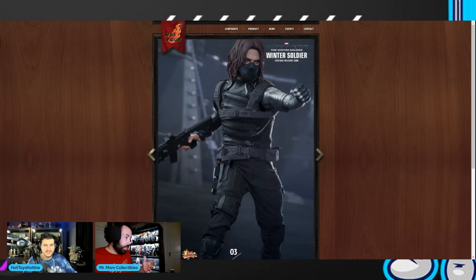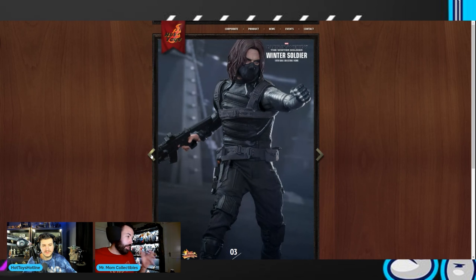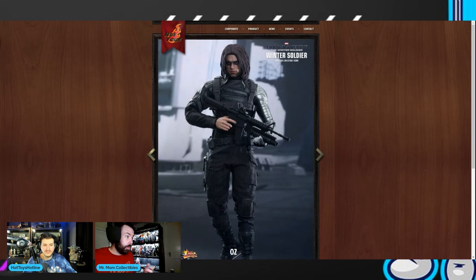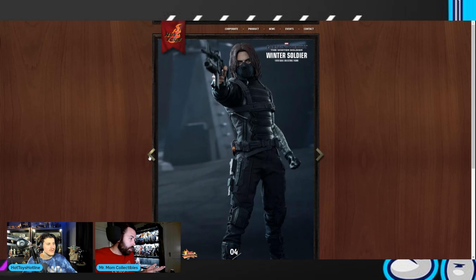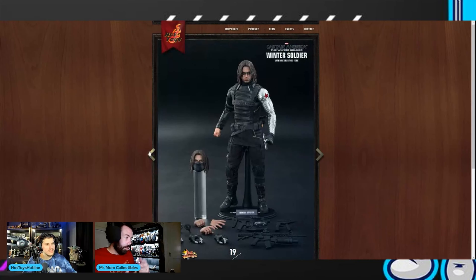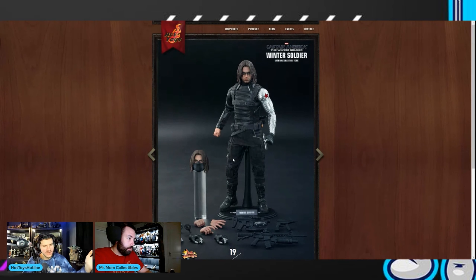I think Hot Toys would win the community over with this one. Even people who already have it — like if they reissued my 89 Batman Michael Keaton, I would buy it again. If they did a 2.0, what do you think you'd get? I think you get a new body — probably a little bit taller — they wouldn't use the same body from eight years ago. You can see here what he comes with, and for the most part we'd definitely expect updated proportions.